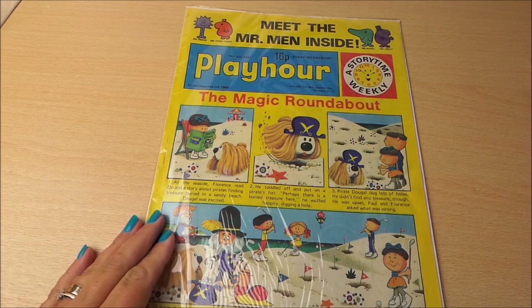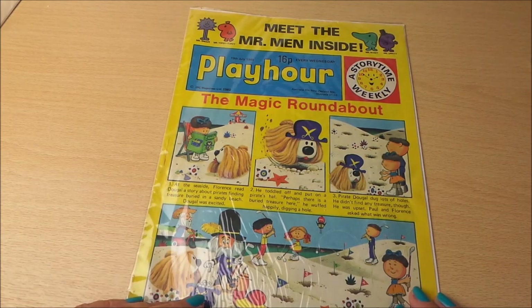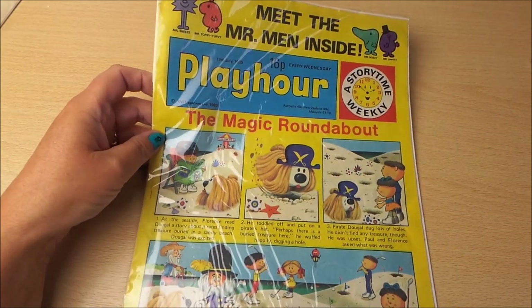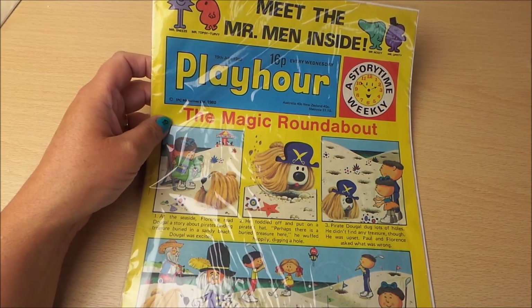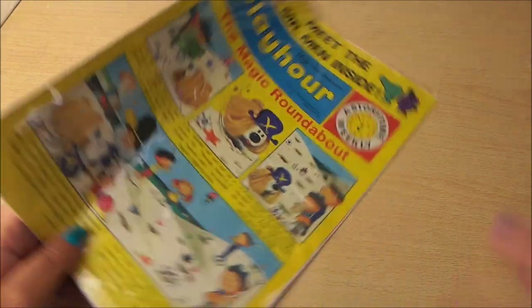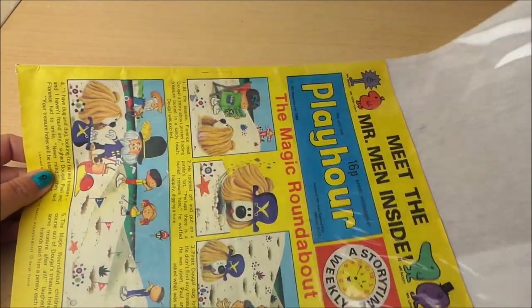I was out and about last weekend and went to the South Bank in London just by the River Thames, and they had a comic there. This particular comic is from 1980, so this could be a trip down memory lane. It's called Play Hour and it cost 16p way back in 1980. It was published every Wednesday, and this issue is from the 19th of July 1980. It's been kept rather well in a clear plastic little wallet.